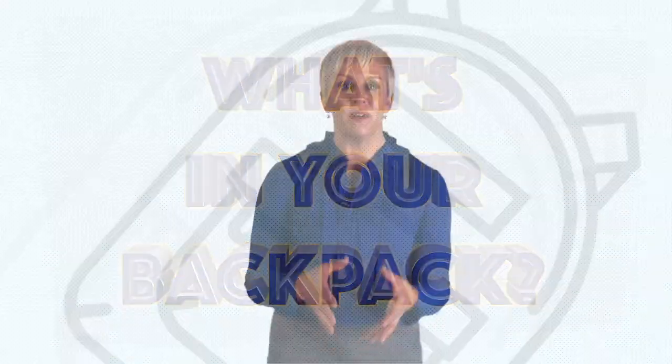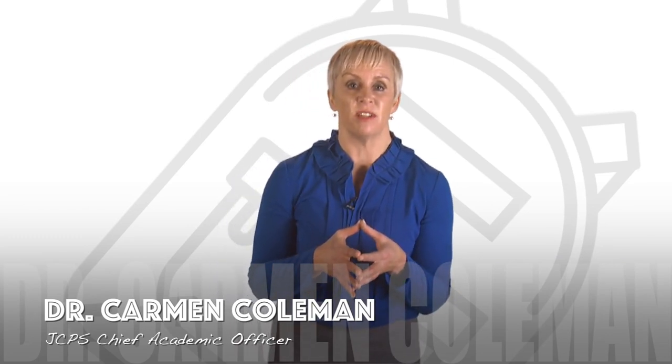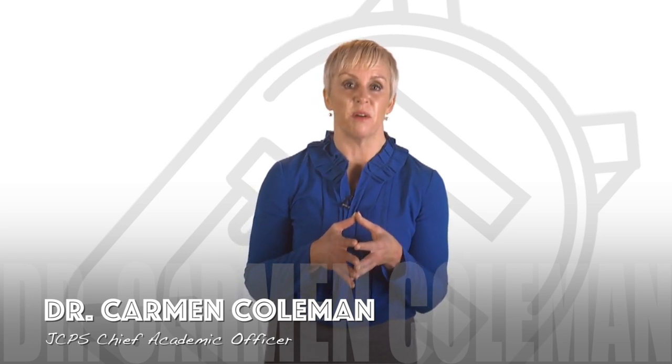So what's next? We've decided what should be in our students' backpacks and we've made changes if needed to be sure all students are able to develop the skills and knowledge we think are most important. So now what?